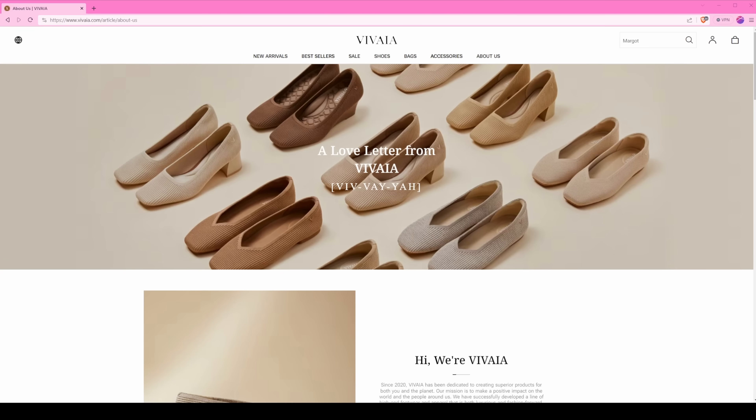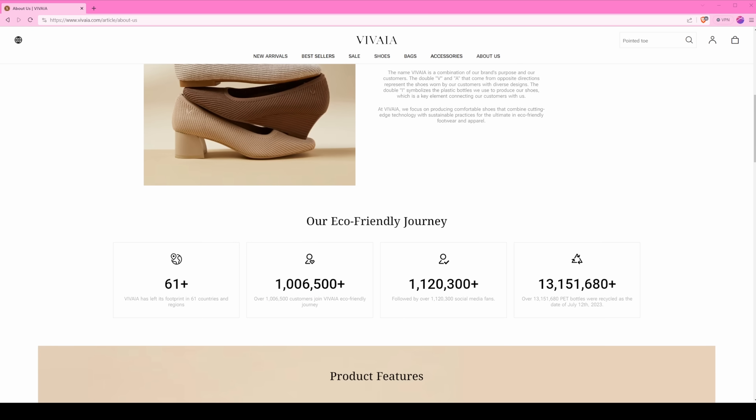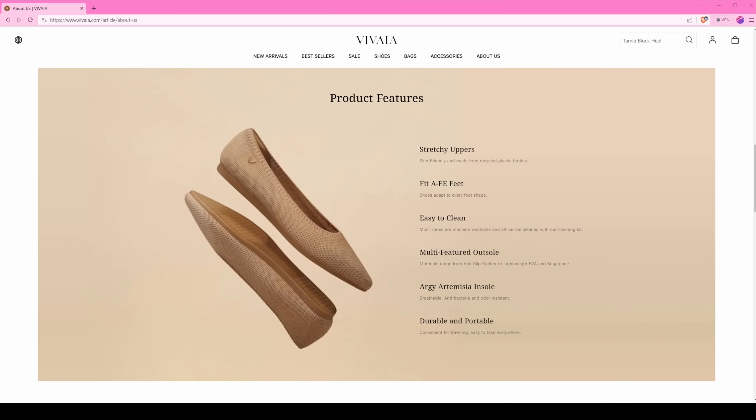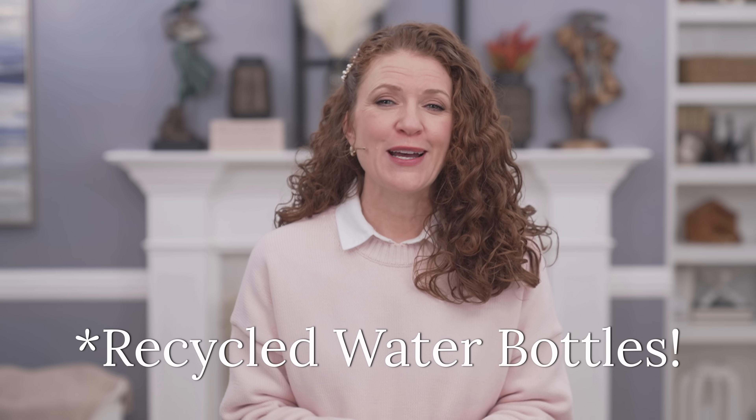Before I jump into the outfits, I just want to tell you a little bit about Vivaya because I think you will find them very interesting. They are a women's footwear company and they also create handbags, which I'll show you in the video. They really focus on being sustainable, eco-friendly, and very responsible to the environment — all of their shoes are created out of six recycled water bottles, so they have a very cool concept.